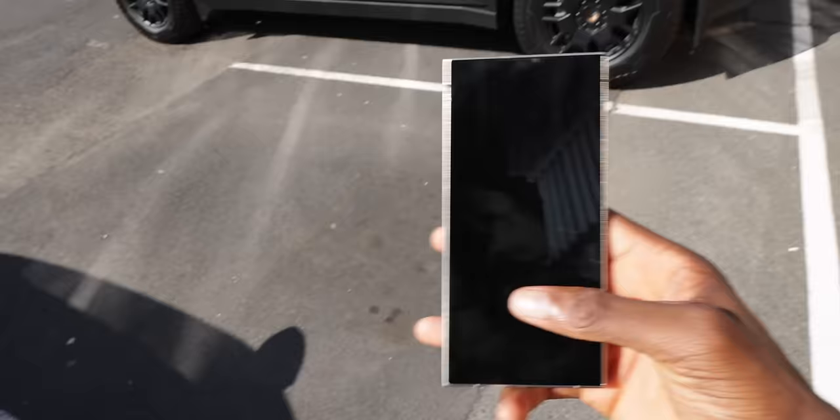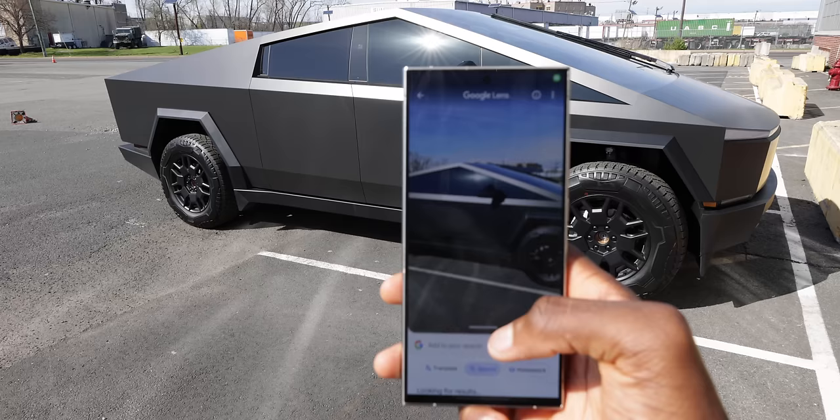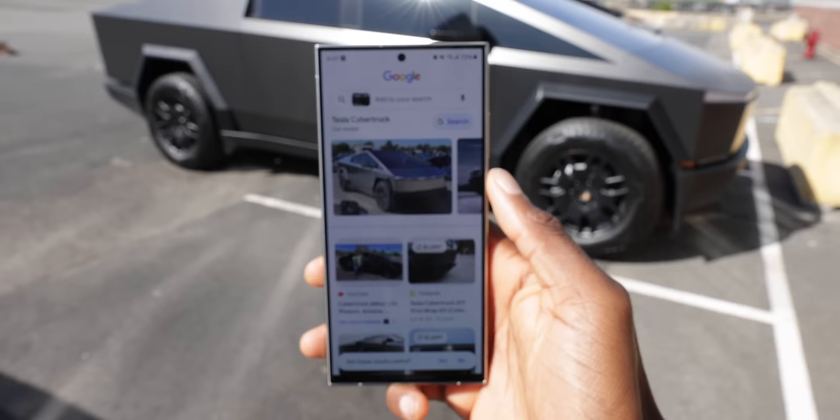I said 'look and tell me what this is' pointing at something, waited a long time, then just used my phone. The AI pin eventually said: 'The photo is of a Cybertruck, an electric pickup truck produced by Tesla.' Yep.